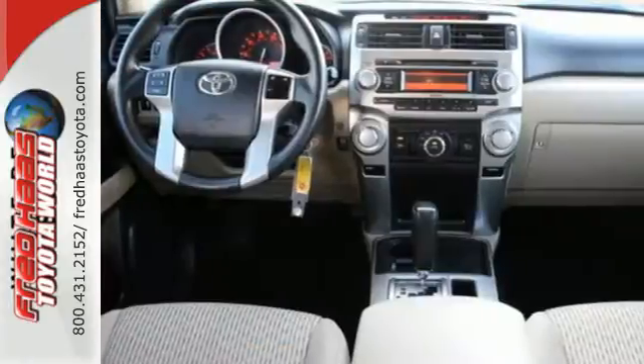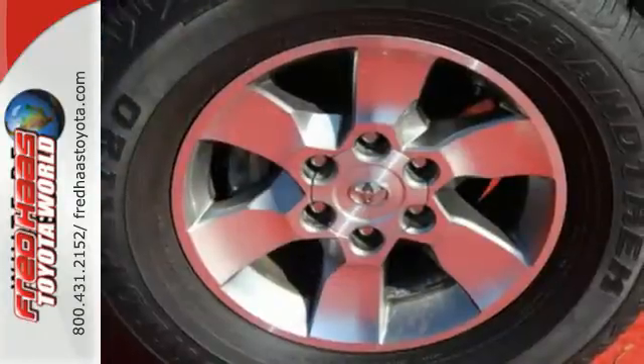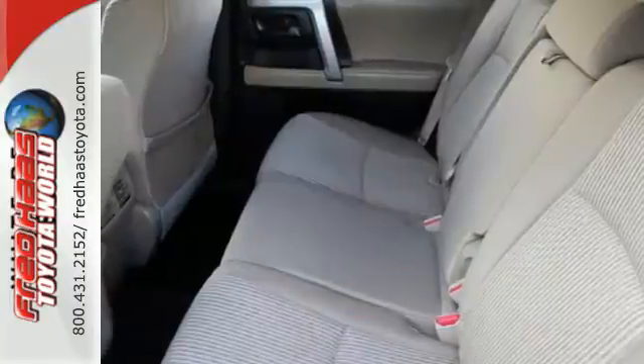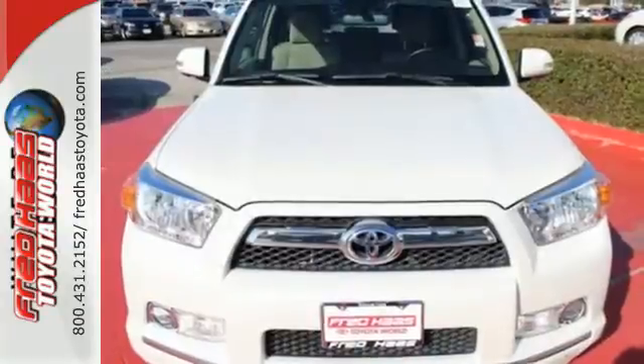Not only is the SUV comfortable off-road, but it has impeccable manners on the pavement. It features heated mirrors, a CD player, and a trailer hitch receiver. On-road or off, this SUV is ready to go wherever you want to take it.